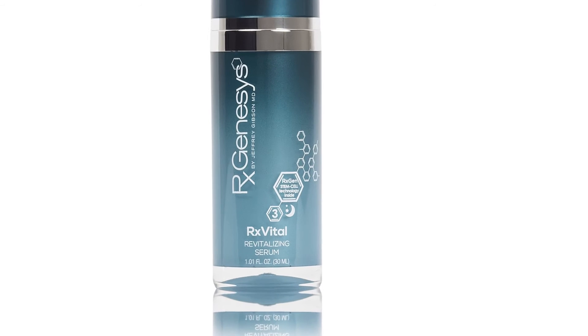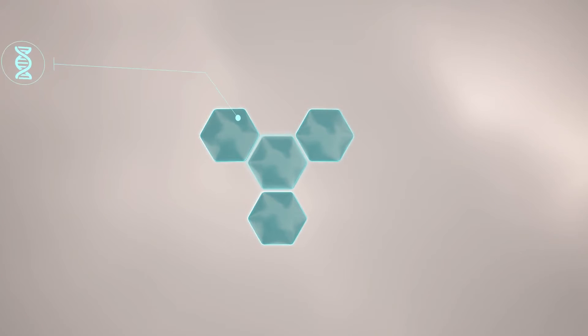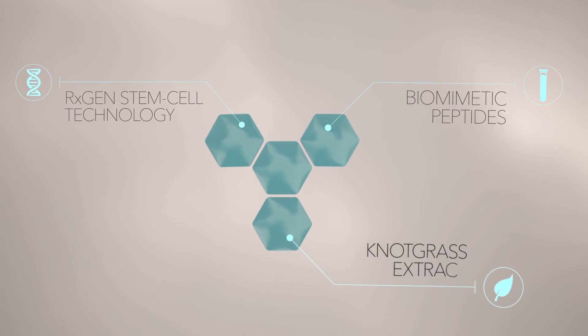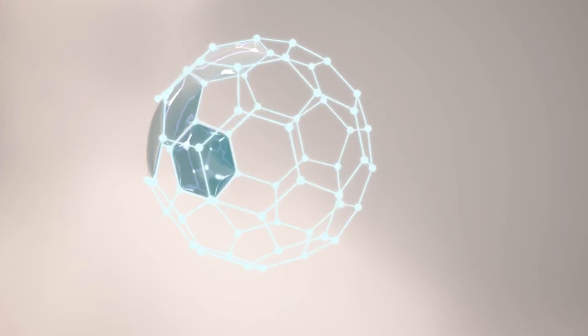What sets the RX Genesis apart — what excites me about testing it — is the stem cell element. We all see on the news what stem cells can do, how they have the ability to almost regenerate, to form any type of cell that we ask them to form.